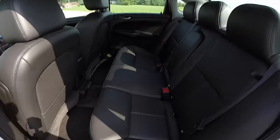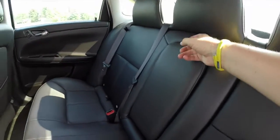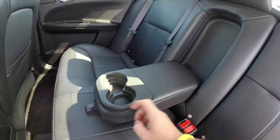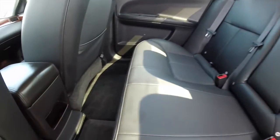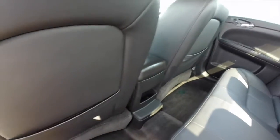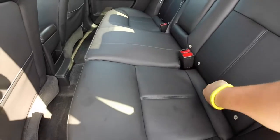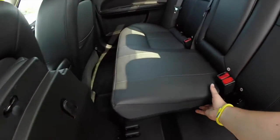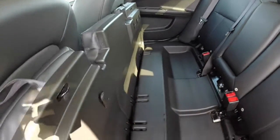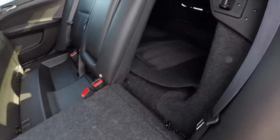Taking a look at the rear interior, there is three across seating with integrated head restraints. Full fold-down center armrest with integrated cupholders. There's also a nice storage pocket here, as well as seat back map pockets. Another interesting feature is these seats do fold up and the seat backs actually fold down flat to meet with the cargo area.